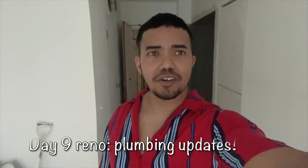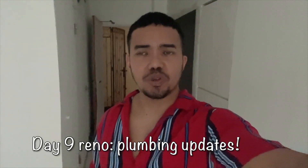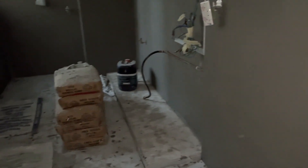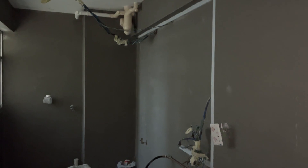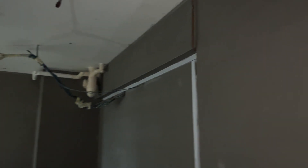It's day 9 of the renovation, the day before tiling. Let's look at what work has been done so far. One of the biggest differences is the kitchen — they've already split the walls and sealed up the doorway. Looking good!